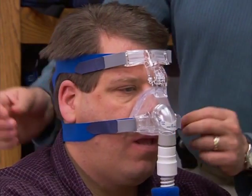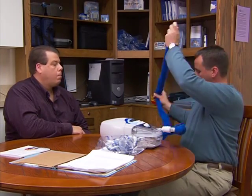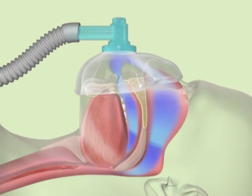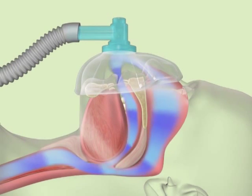This treatment involves wearing a mask over the nose, and sometimes over the mouth and nose. The mask is connected to a flow generator by six feet of corrugated tubing. The flow generator creates a predetermined air pressure that prevents the tissues of the airway from collapsing. The open airway prevents snoring and sleep disruption. The CPAP device does not breathe for you, but rather keeps your airway open so that you are able to breathe.